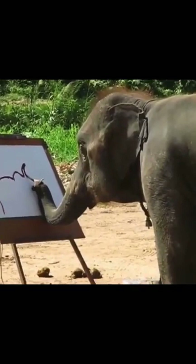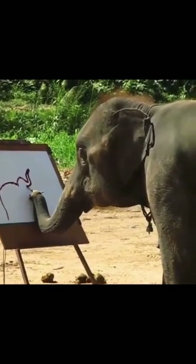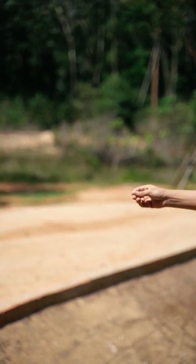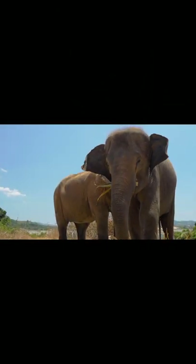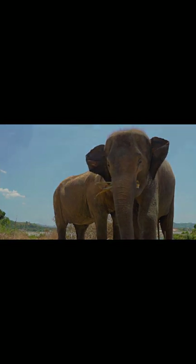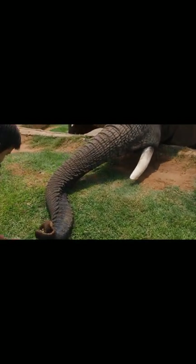Hi guys, in this short, we're going to see an interesting fact about elephants. An elephant trunk has no bones and around 40,000 separate muscles. It helps them to suck up water, pick up an object, trumpet a warning, and eat. The trunk measures between 2 to 3 meters long, and it's the most important part of them.